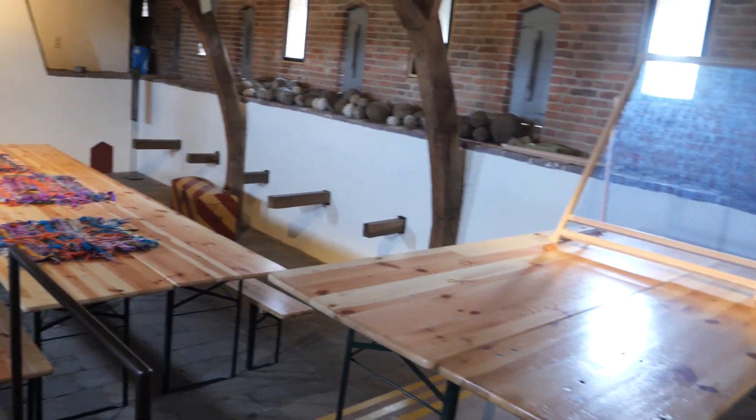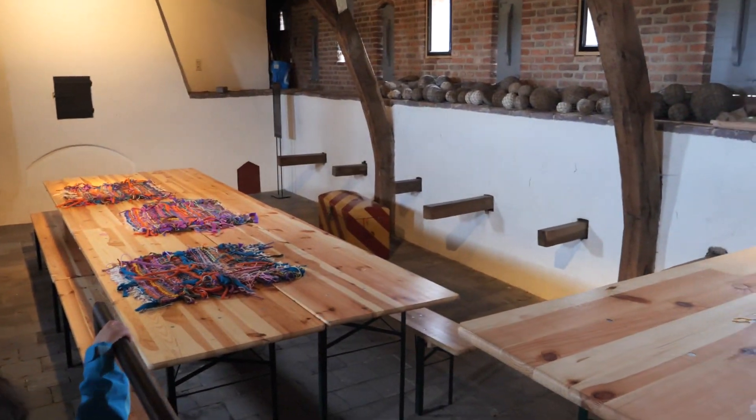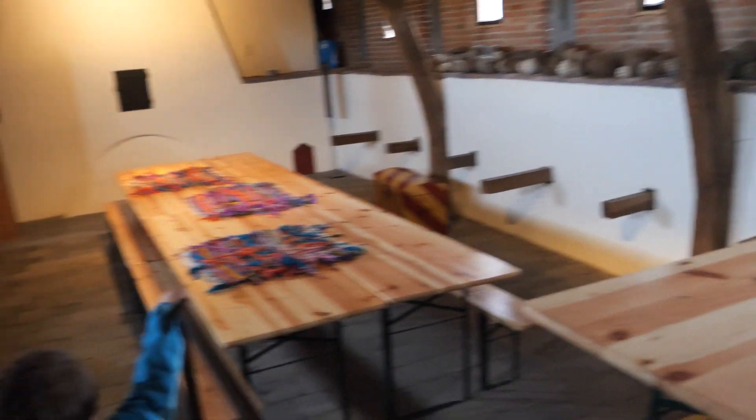Located conveniently near Amsterdam, Muiderslot Castle is easily accessible by car or public transportation, making it a fantastic day trip option for those exploring the Dutch capital.